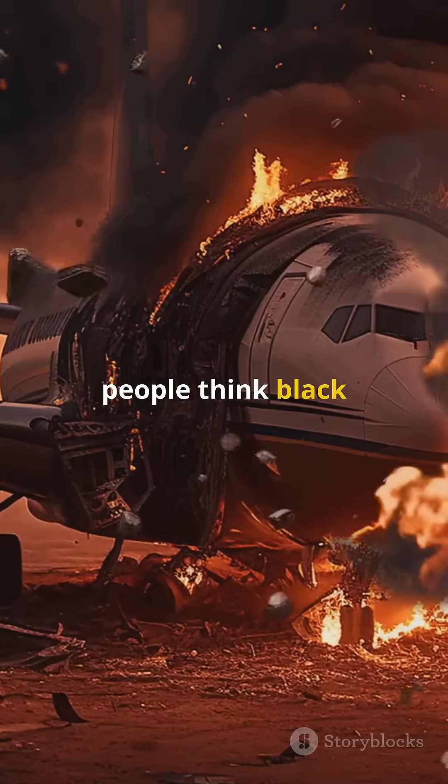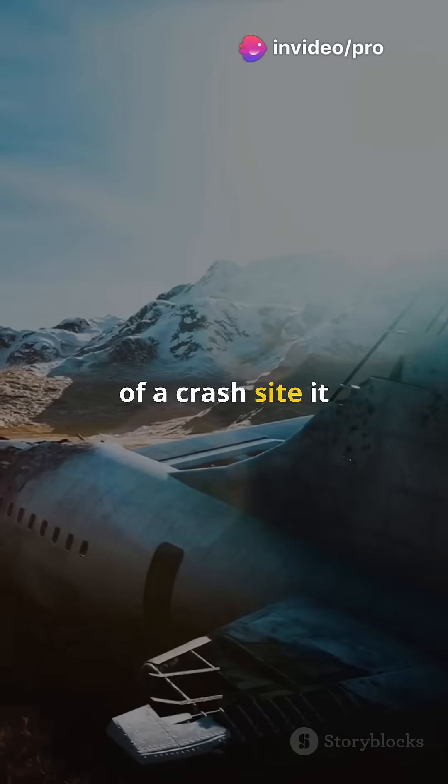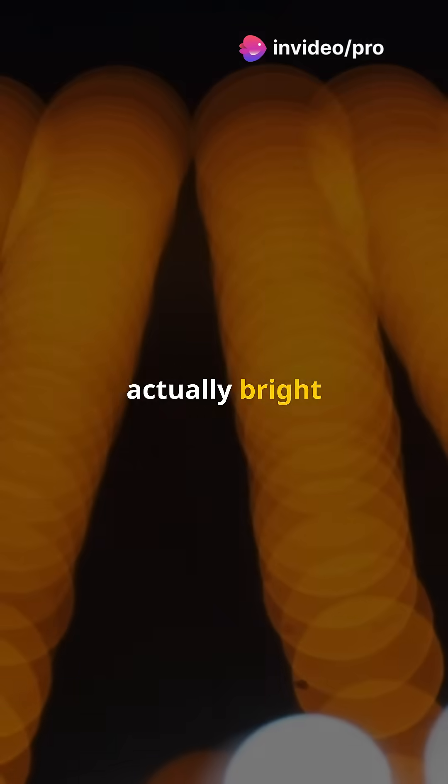Most people think black boxes are, well, black. But imagine trying to find a small black box in the wreckage of a crash site — it would blend right in. That's why black boxes are actually bright orange, so they stand out.